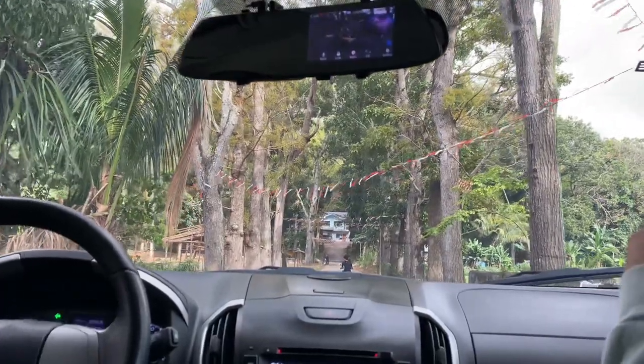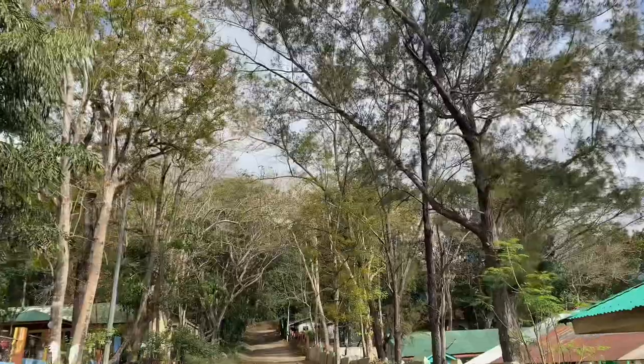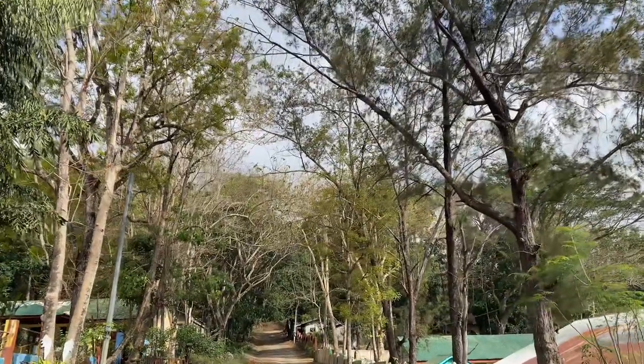As we arrived, we were greeted by the beautiful scenery. Feeling adventurous? There are plenty of hiking trails to explore in the area.